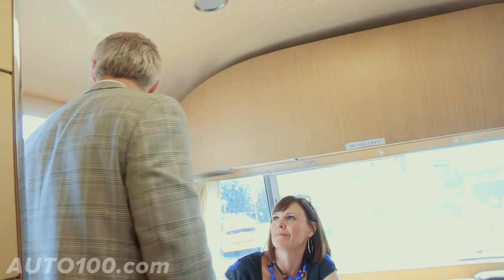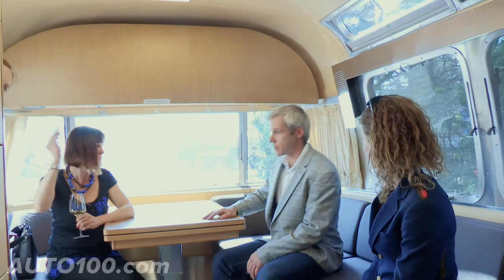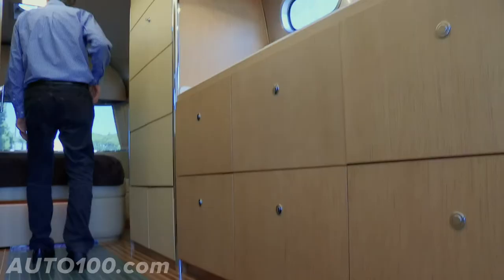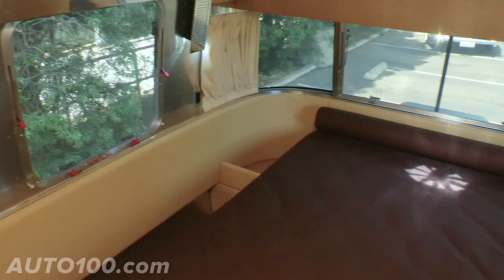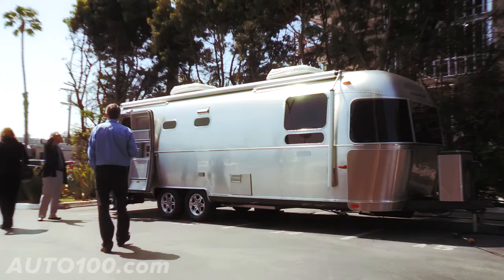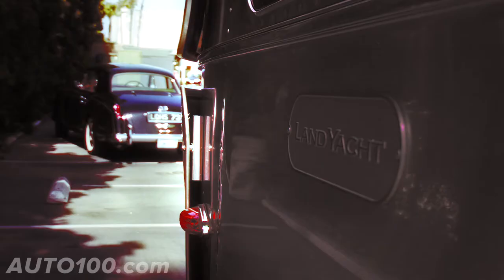We didn't know what to expect when he started out. The penning designs really turned out, and it's almost identical to what we envisioned together — but it makes perfect sense. The founder of Airstream loved to sail. A lot of our models — Clipper, and Wee Wind, and Land Yacht — was an old name. It kind of comes full circle in a way.